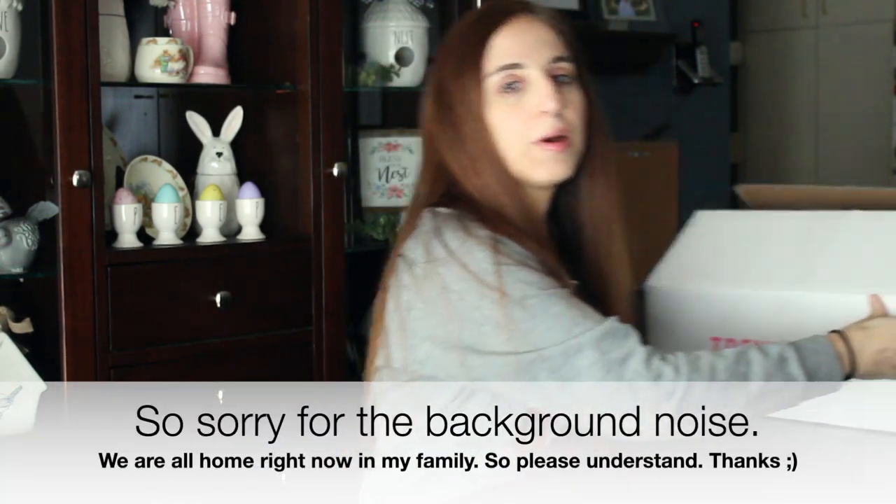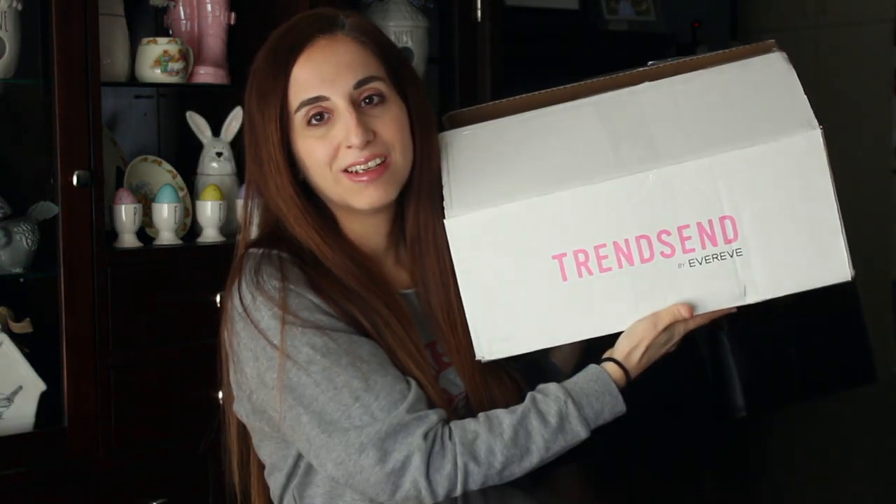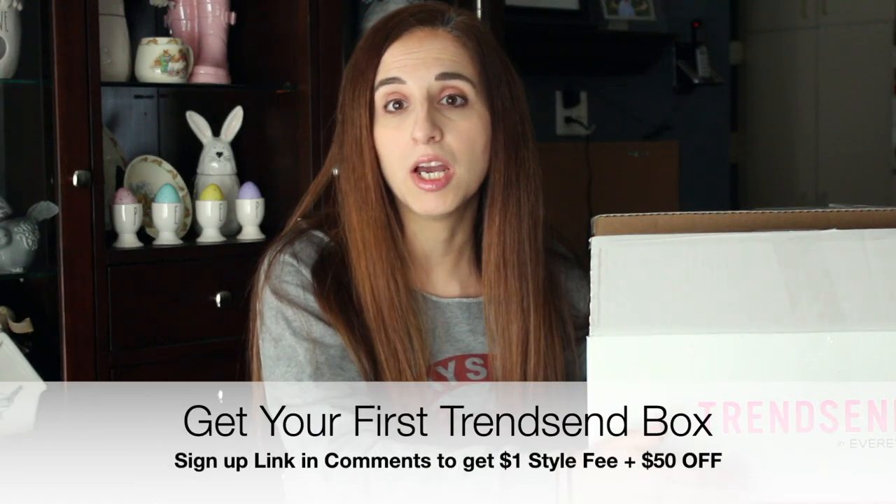Hi all and welcome back to my channel. Today I have my Trendsend box. Trendsend is a subscription fashion service styled through the company EverEve. I don't have any EverEve stores local to me — not that that matters right now because all of my local stores are pretty much closed with social distancing going on. But at this point I'm still able to order boxes and I'm so thankful.